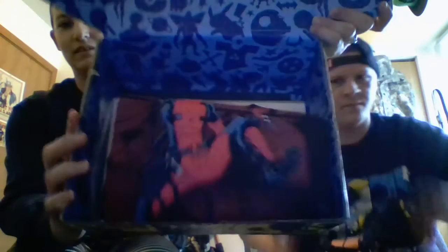By the way, I'm wearing a Deadpool hat. Oh, Deadpool — that's a Deadpool shirt. That's a Deadpool.